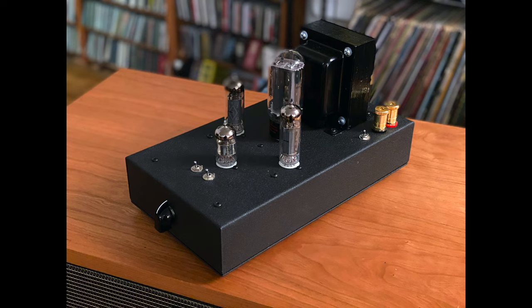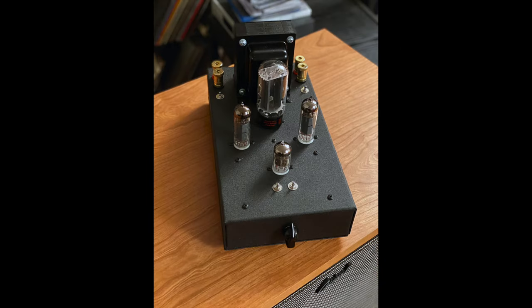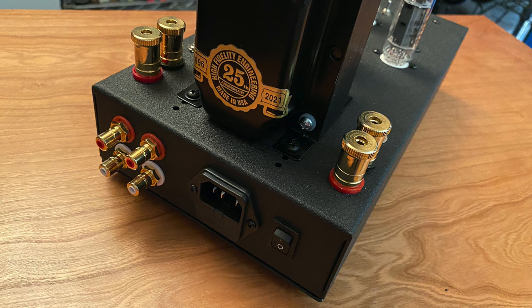Hey friends, my name is Steve Guttenberg, this is the Audiophiliac Daily Show, and today is a very special episode because it's all about my component of the year. The component of the year award — the coveted award — goes to the Decware Zen Triode amplifier. I reviewed it back in July and I had a sneaking feeling it was going to be the component of the year because it was just so special. First of all, it sounds great.